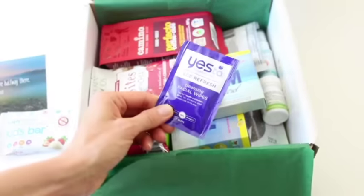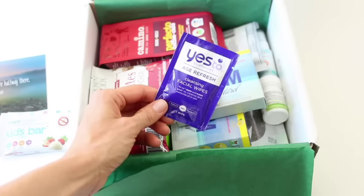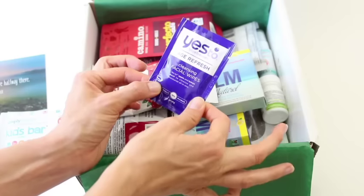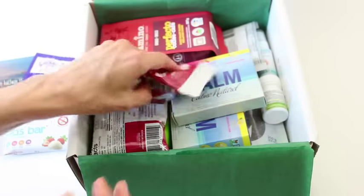Then we have got Yes to Blueberries Age Refresh Cleansing Facial Wipes. I like that — this is like a little travel packet. I can put this in my purse. I love that.